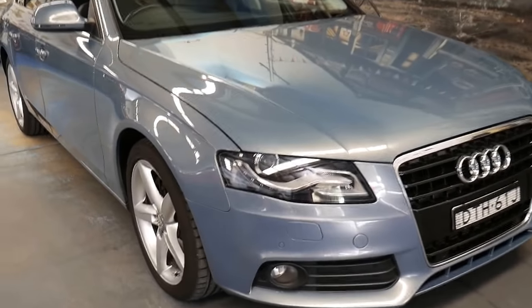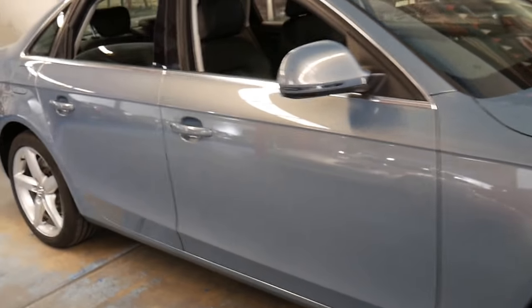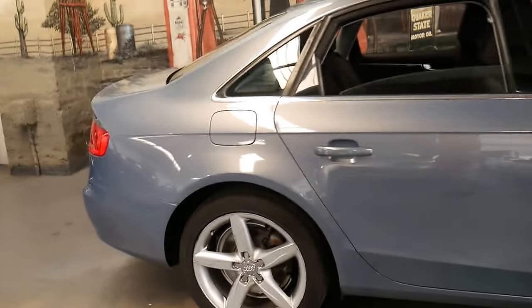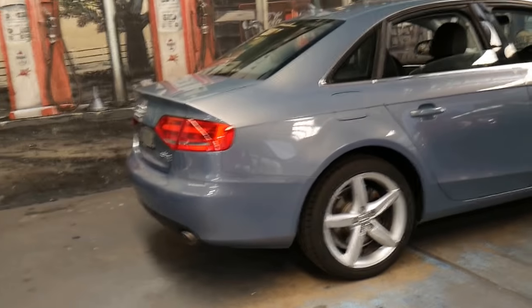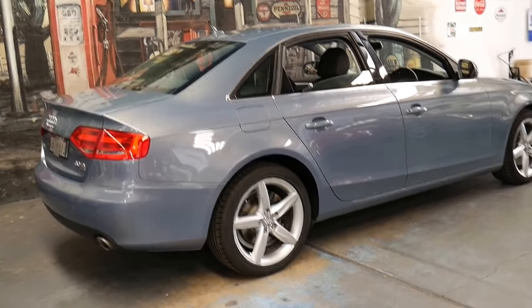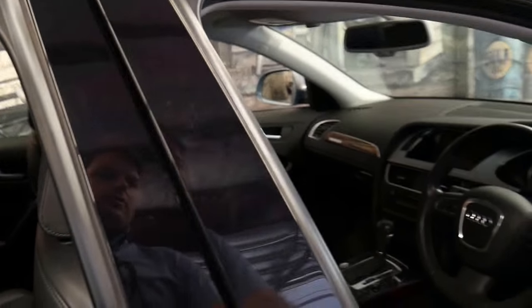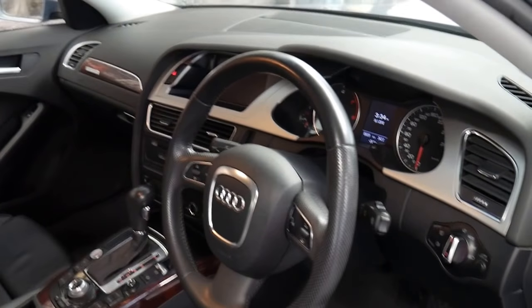Welcome to the Old Timer Centre. My name is Philip Tarrant and I'm going to be talking to you about this 2009 Audi A4. It comes in this absolutely beautiful metallic blue with black leather interior. It's a 3 litre turbo diesel and it's a Quattro. It's quite a special car to come in such a lovely colour combination, with a lot of options, and it's only done 88,000 kilometres since new in 2009.